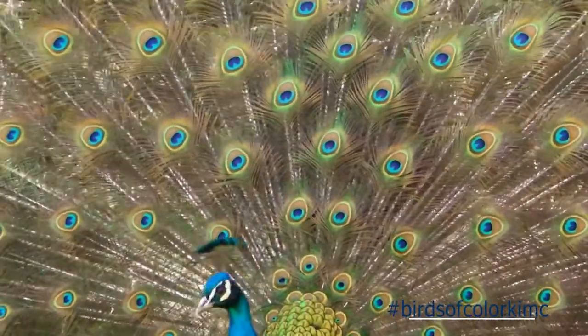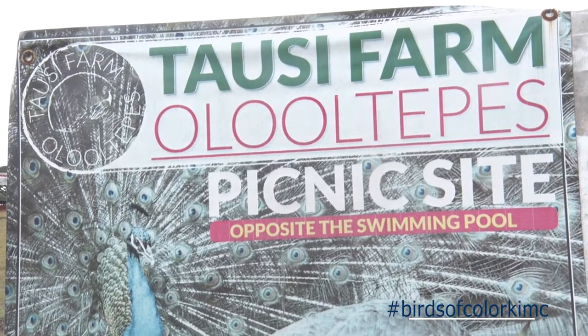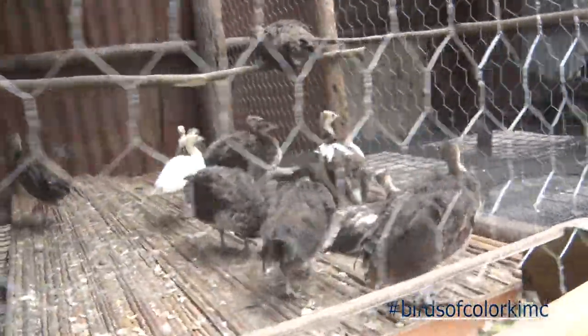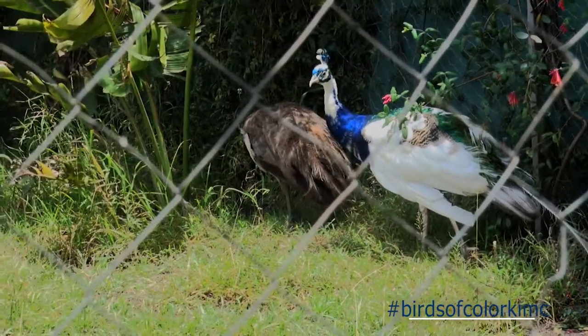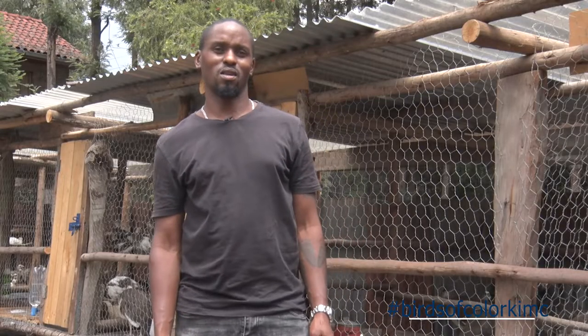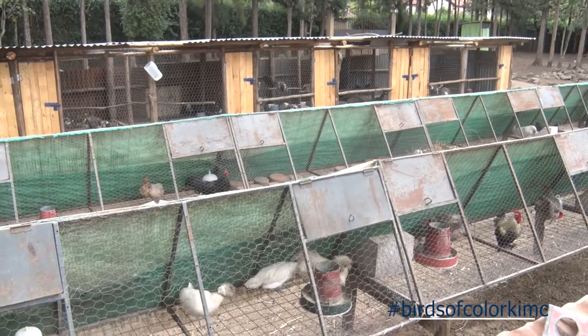We commence our documentary at Tausi Farm in Karen, Nairobi County. Welcome to Tausi Farm breeding section, Karen. I am Murungi, proprietor and owner of Tausi Farm. Specifically where we are right now is the breeding section where we breed all sorts of birds we can get our hands on.